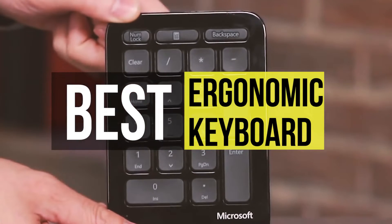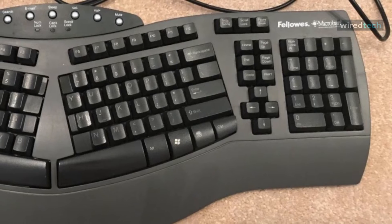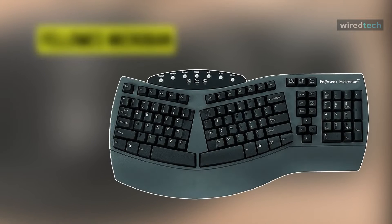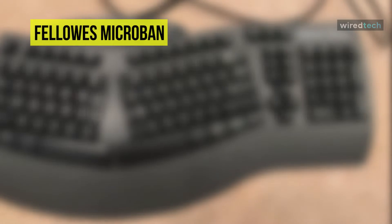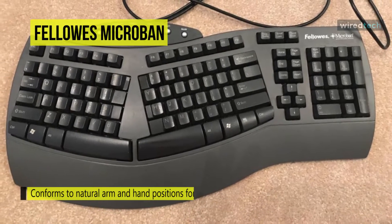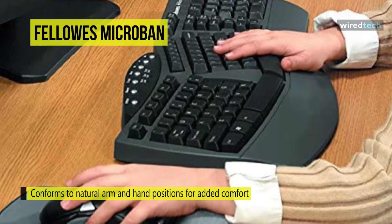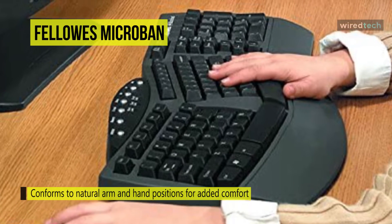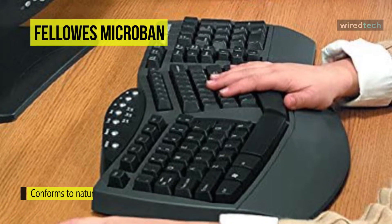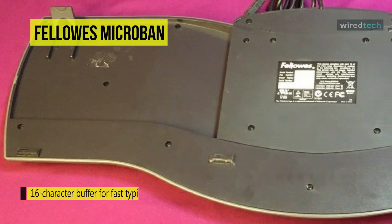Let's begin our list with the Fellows Microband split design wired keyboard. It conforms to natural arm and hand positions for added comfort, has a 16-character buffer for fast typists, and offers seven additional hotkeys for multimedia control and one-touch internet access. The split key and 3D design conforms to your natural arm and hand positions, reducing tension in shoulders, arms, and wrists.